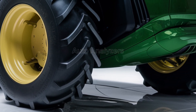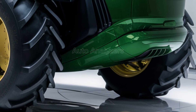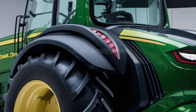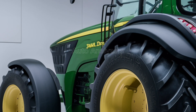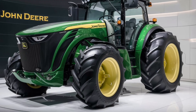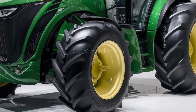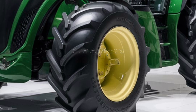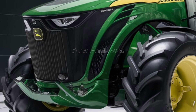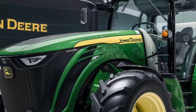Under the hood, the 2025 John Deere tractor is powered by a new generation engine that sets a new standard for power and efficiency. The engine comes in multiple configurations depending on the model, ranging from 100 to 550 hp. These engines are designed with John Deere's proprietary fuel injection system, which optimizes fuel usage to ensure maximum efficiency while reducing emissions.